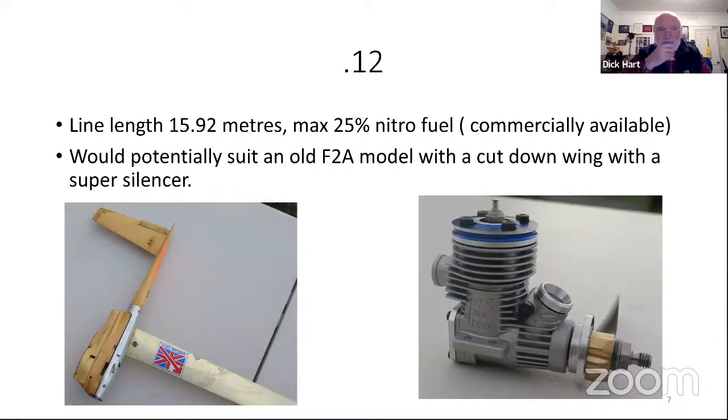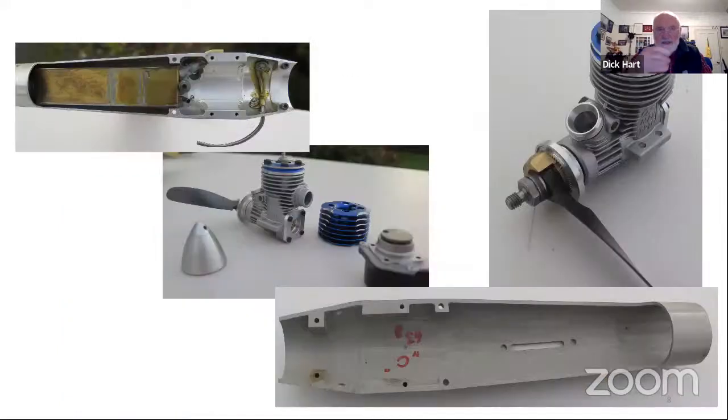Let's talk about class 12. The line length is the old F2A line length and we limited the fuel to commercially available fuel, which in this country means the max nitro would be 25 percent. Finding an engine can be tricky but not so tricky - there are a lot of car engines about. This little engine here is a car engine that I modified just to show that it could be done. That model on the left is an old F2A model that my son Matthew used in his first years competing in F2A.